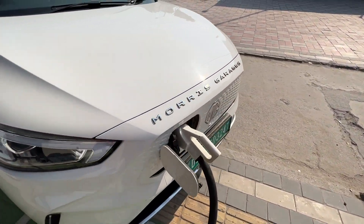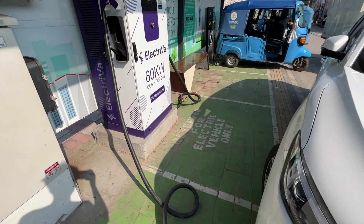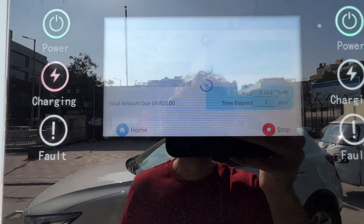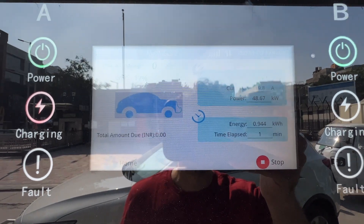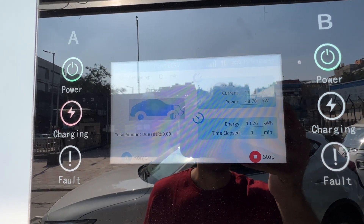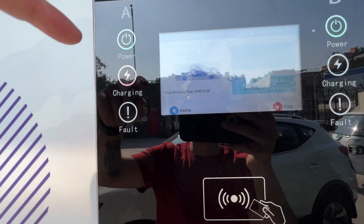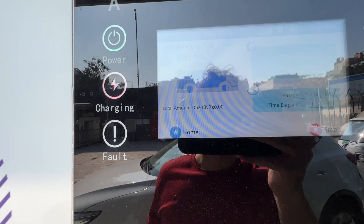I put the charger in and started charging. I paid 577 rupees. The display is showing time remaining and energy added — in one minute it has added 1 kilowatt. My car has a 50 kilowatt capacity, so at this rate it will be fully charged in about 15 minutes, which is unbelievable. The battery is now at 17%, up from 13% when I arrived.